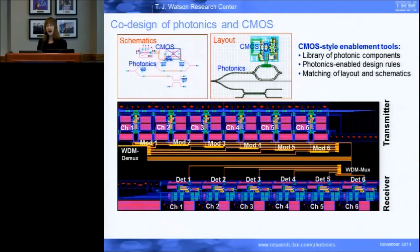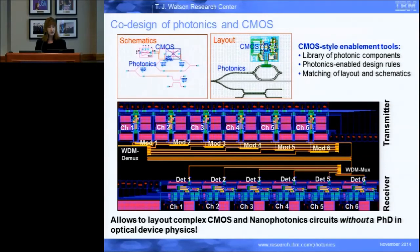I would call this a real qualitative change in the way that optics designers do their designs — rather than just doing a couple devices together, it's really necessary. Even this example I'm showing isn't a particularly large system, but in order to build something this large you really need to have all this verification; you can't do it all by hand. Using CMOS technology lets us lay out complex both electronic and photonic circuits without having a PhD in optical device physics, which enables the design of new levels of hierarchy and complexity.